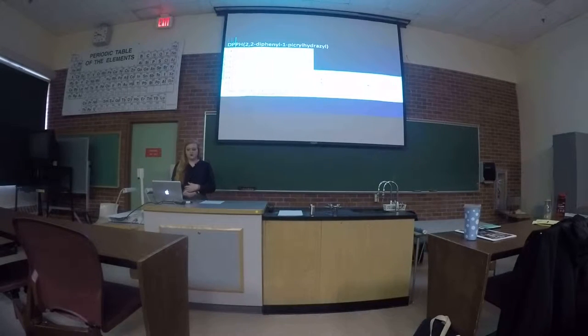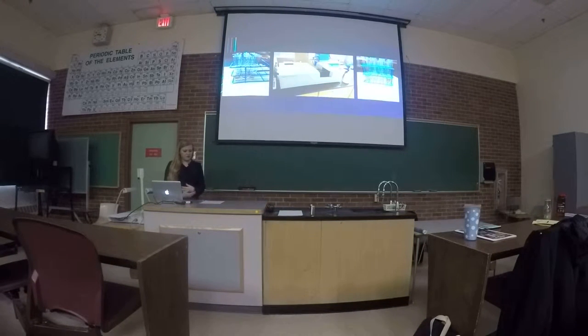The DPPH assay works to find the antioxidant content of an extract because the free radicals in the DPPH reagent mix with the antioxidants in the extract, causing a color change from purple to yellow. This color change is measured by spectroscopy at 517 nanometers, and that is what this graph is showing — where the complete color change occurs. The assay was done by mixing the extracts with methanol and the DPPH reagent, then allowing them to incubate for two hours. The absorbance was then measured at 517 nanometers and compared to a positive control.